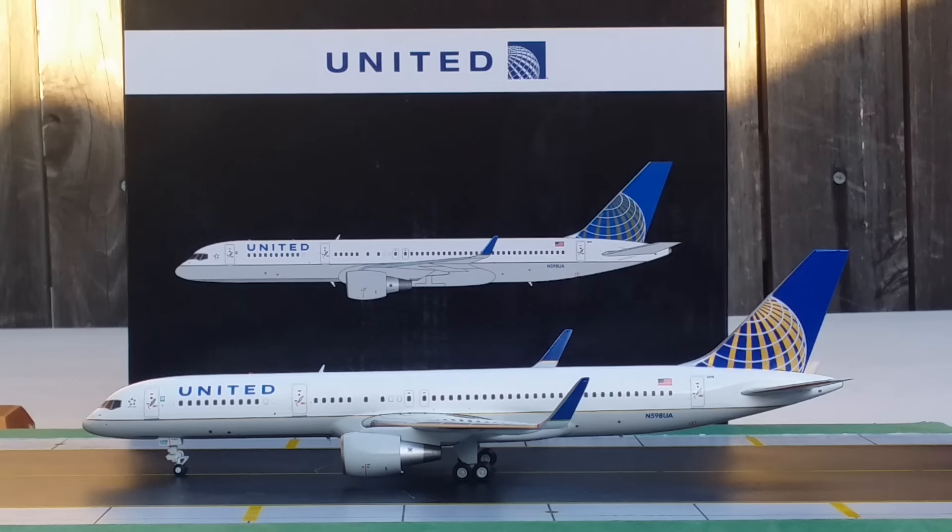Let me give you some history about the post-merger livery displayed on this aircraft. This was the actual livery for Continental Airlines from 1991 until 2010. On May 2, 2010, United and Continental decided to merge. The combined airline took the United name but adopted Continental's global identity logo and livery. The merger was officially approved in September 2010 and the two companies merged as one on October 1, 2010. This livery was designed by the consultancy firm the Lippincott Company, whose global headquarters is in New York City.